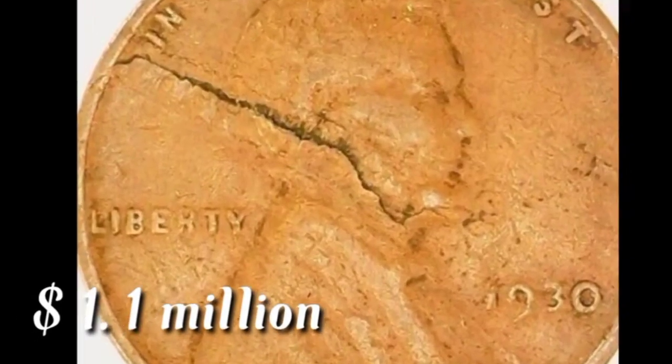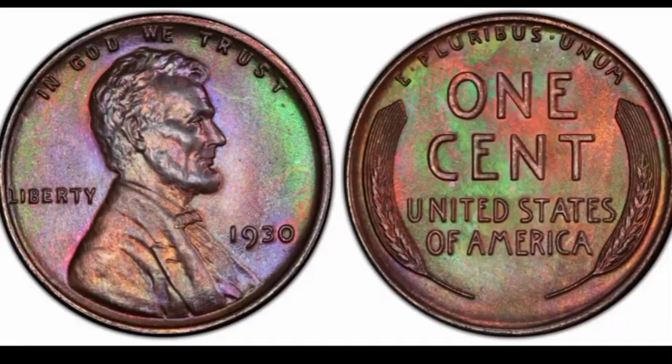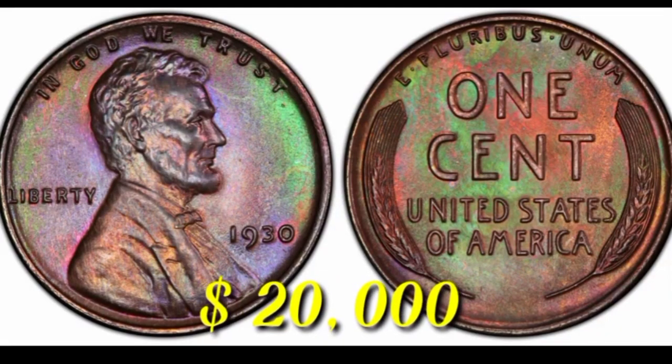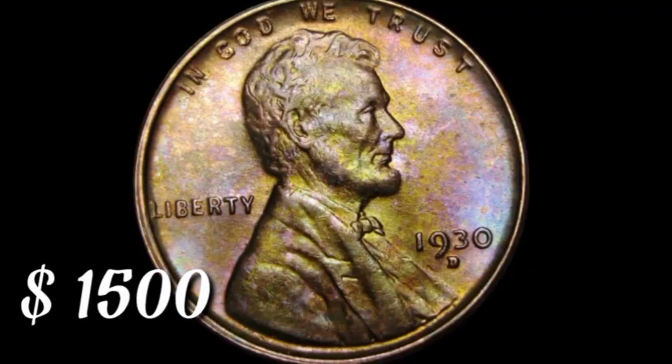This is the error Lincoln 1930 coin value $1.1 million. This is the colorful 1 cent coin value $20,000. In this condition, coin value $1,500.